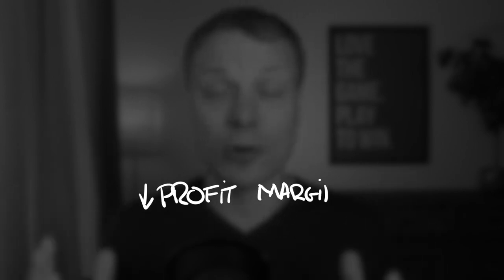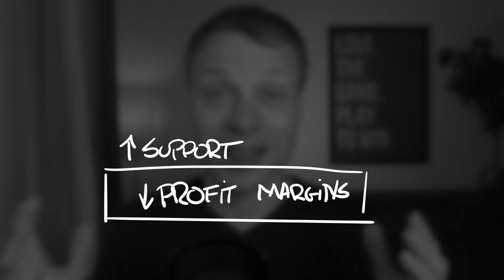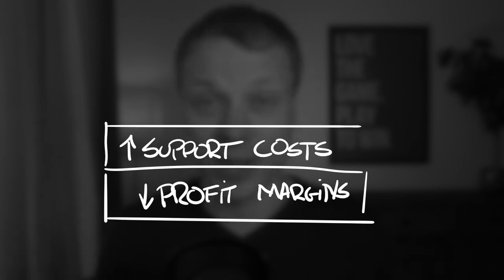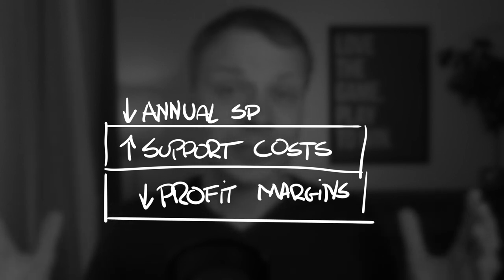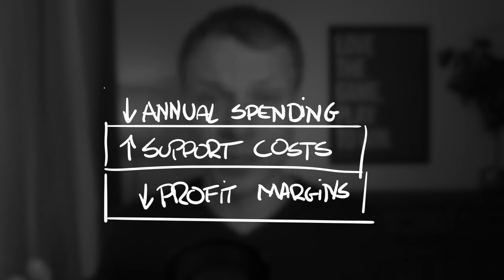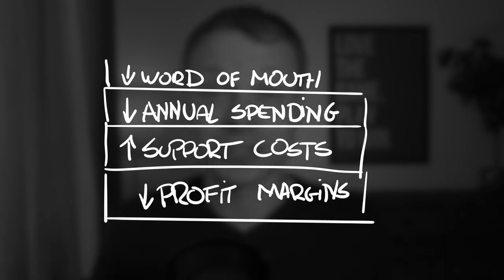The framework is really simple. You need to break down cost drivers into four business metrics related to customer experience. The first is lower margins — unsatisfied customers are more focused on price. The next is higher support costs — unsatisfied customers just complain more. Then there's less annual spending — unsatisfied customers do fewer repeat purchases. And finally, negative word of mouth, which will damage your reputation.